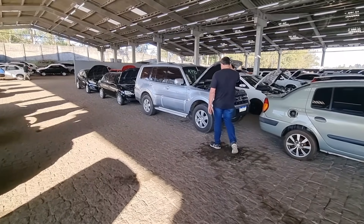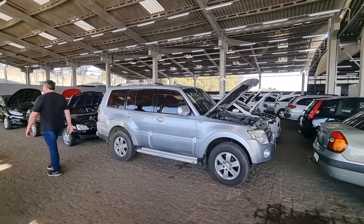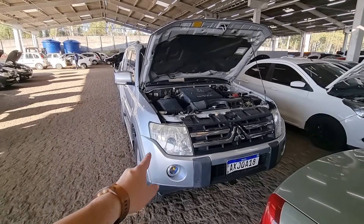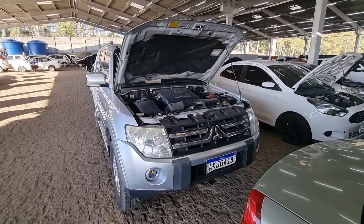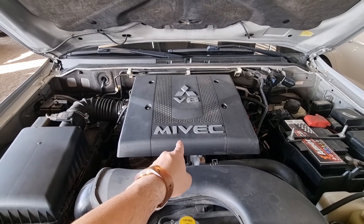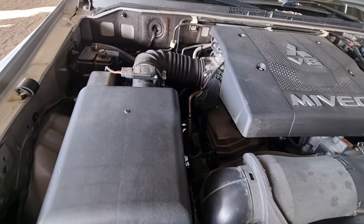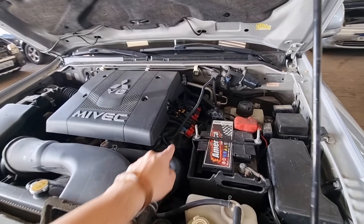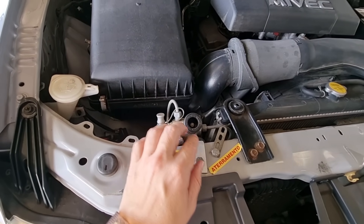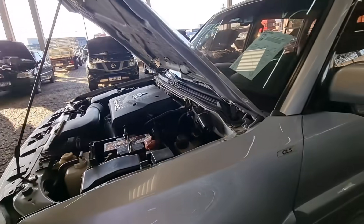Agora vou mostrar esse tanque de guerra. Até parou um cara ali pra ver. Olha o tamanho dessa Pajero — ela é uma GLS. Motor V6 Mivec. Não tenho experiência com esse tipo de carro, mas acho que é a gasolina. É um motor gigantesco. Isso aqui é a gás — ela tá no GNV! Ela é a gasolina e foi colocado o GNV. Já é um GNV de última geração. Tá linda, tá bonita. Pneu bom e roda original de liga leve. Versão GLS — Pajero GLS 3.8.